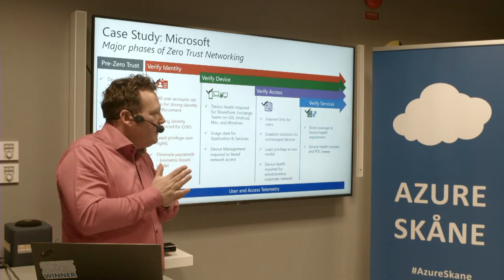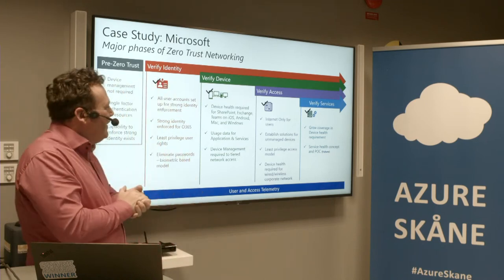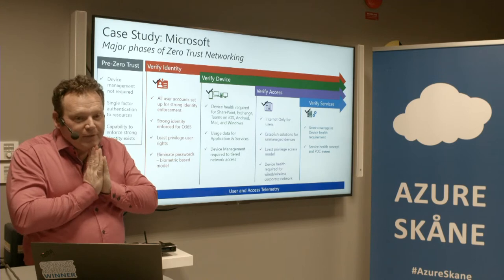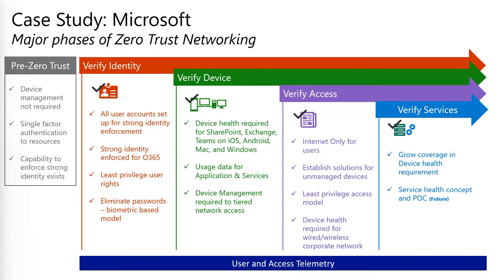So what did we do at Microsoft to implement Zero Trust? First of all, we verified identity — and that was a huge task. We had multiple Active Directories. If you're looking at having multiple ADs or other LDAPs and trying to get all that to sync to Azure AD, it's challenging. You need to select a central identity repository and move away from all those identity repositories. Without a working identity, Zero Trust will never work.